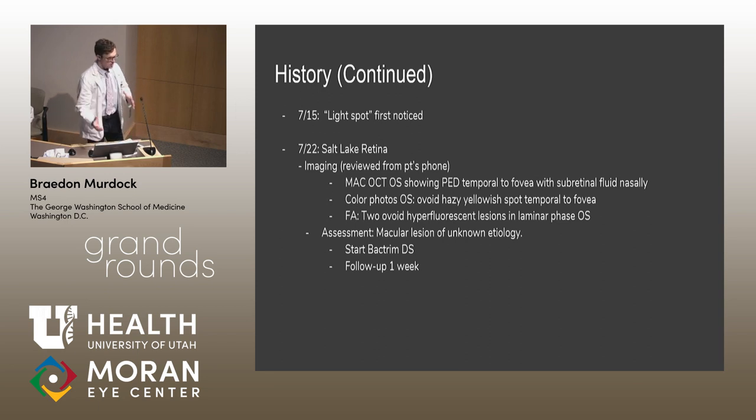Her initial presentation to a provider was about a week after symptoms started. They did some imaging — unfortunately we don't have that imaging, so I'll describe what we gathered from the patient's phone. MAC-OCT showed a PED temporal to the fovea with some subretinal fluid. Color photos of the left eye showed an ovoid yellow hazy region in the same area. FA showed two hyperfluorescent lesions in the laminar phase of the left eye. At that time, they started Bactrim DS for a suspected infectious cause and asked her to return in a week.